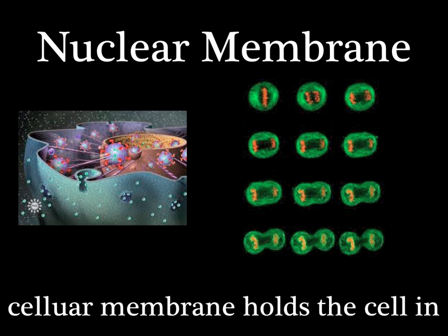Around the cell you find another skin. The cellular membrane holds the cell in. But this job isn't simple, no doubt — it lets some particles go in and out.